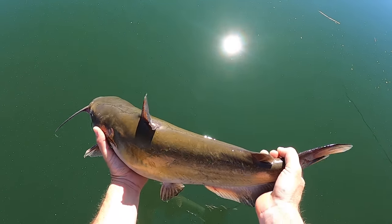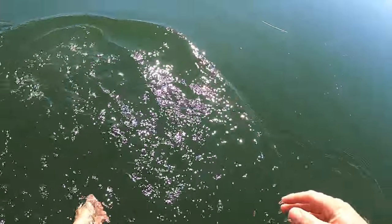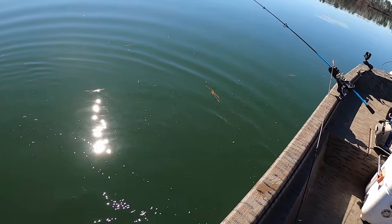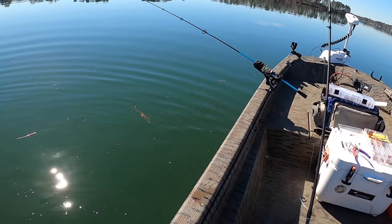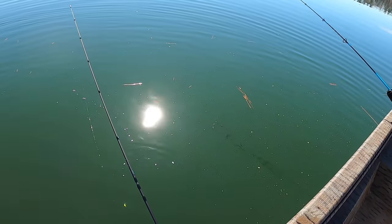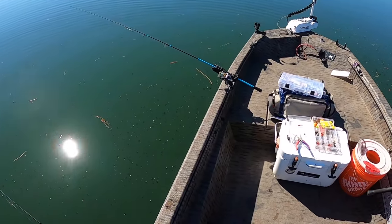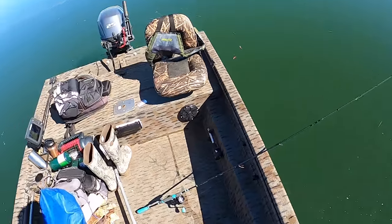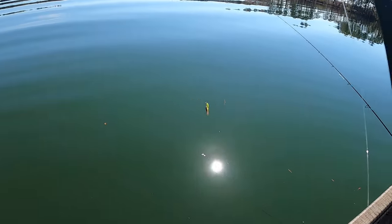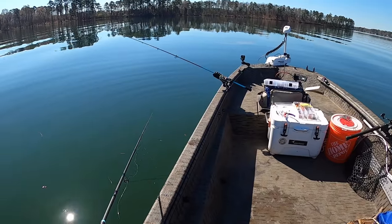She's got a tummy full of eggs as well, so we'll just go ahead and let her go. Good way to get the skunk out of the boat. Let's keep cruising this area, see if we can find some of those stripers — still looking for white perch too. Tipped back up, let's get it back down there.